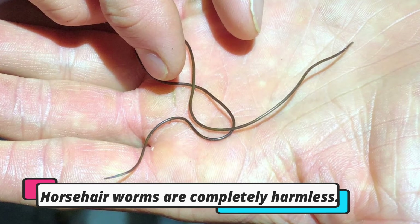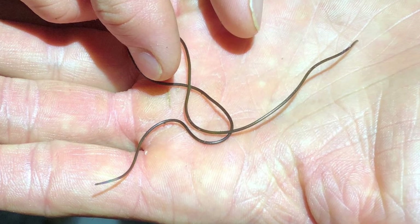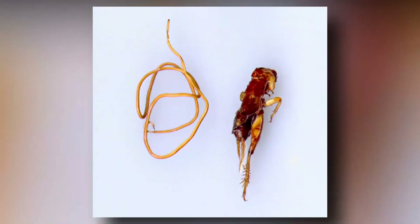Horsehair worms are completely harmless. They generally do not infest people, livestock, pets, or plants. They are actually beneficial because of the small percentage of crickets that they kill.